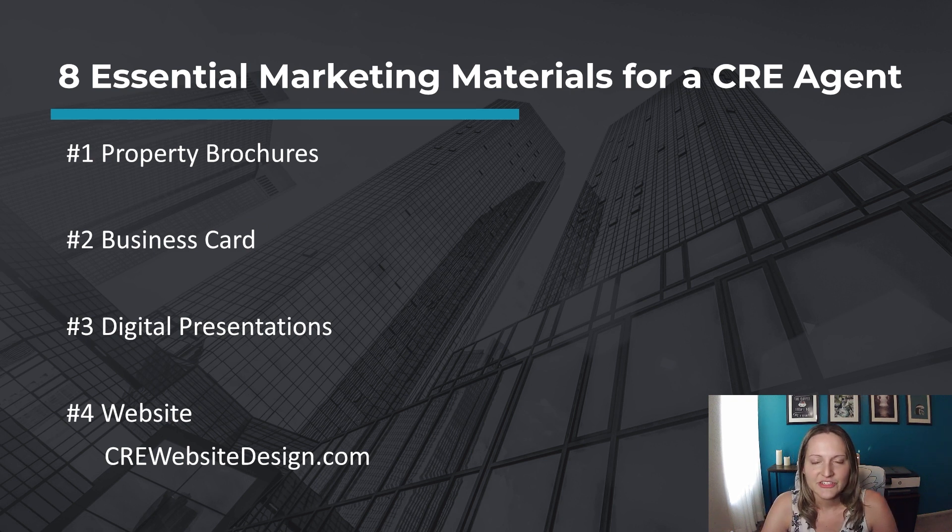Number three, digital presentations. Prepare digital presentations or slide decks that can be shared with clients during sales meetings, and include property images, market data, investment analysis, and your contact information.